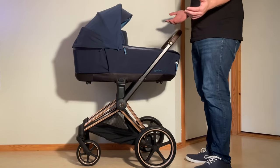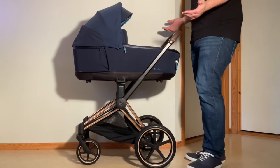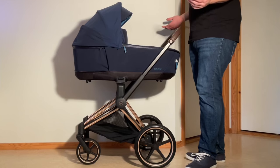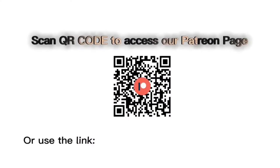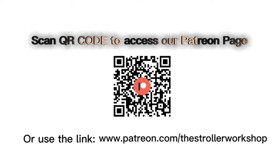That's all I have to say about the Priam Luxe bassinet separate from the stroller, though we do also have an in-depth review of the current Priam itself, linked in the description. In addition, if you're currently shopping for a stroller, we have a buyer's guide on our Patreon page which lists a wide range of models that we recommend, with a lot of technical and lifestyle related information. You can find it by following the link in the description as well.